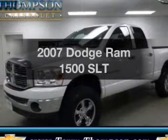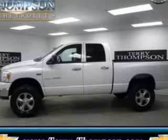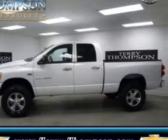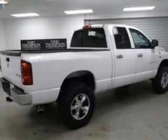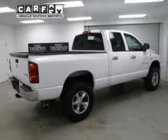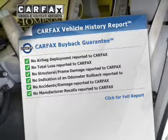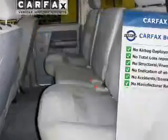Everything you need under one roof with this great vehicle. The powertrain includes four-wheel drive with a powerful eight-cylinder engine driven by an automatic transmission. Anti-lock brakes help you bring your vehicle to a safe stop. Rest easy knowing this vehicle comes with a Carfax Vehicle History Report from Carfax, the most trusted provider of vehicle information.